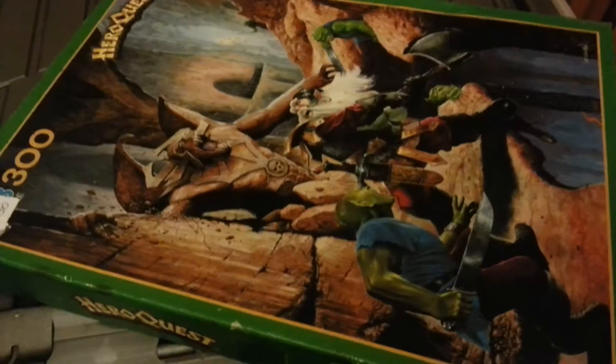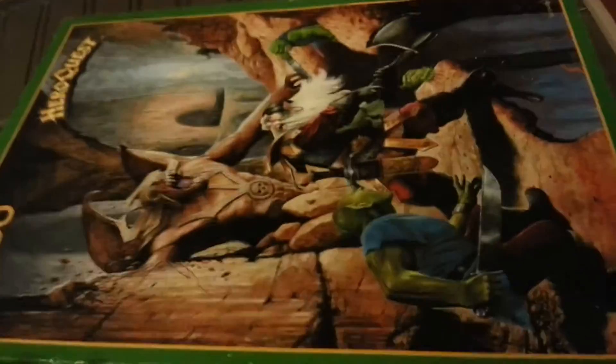I have done a video of this - it's my Hero Quest jigsaw that I picked up. I've done one video saying I've got it and another saying I've completed it, so watch out for those coming soon to a YouTube channel near you.